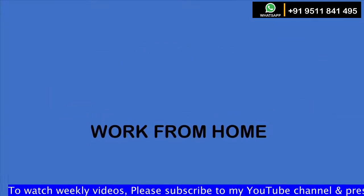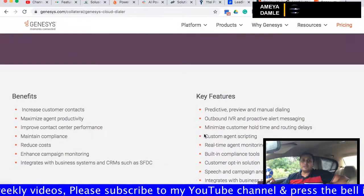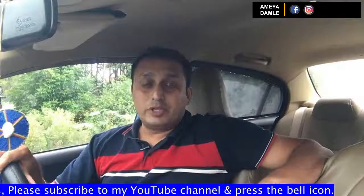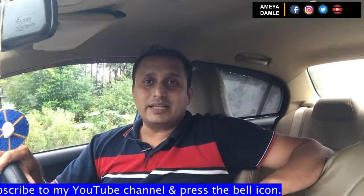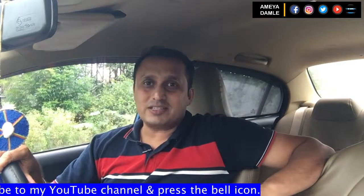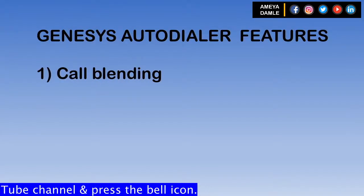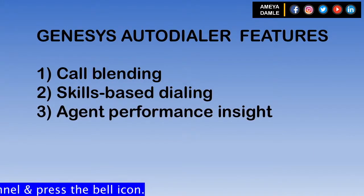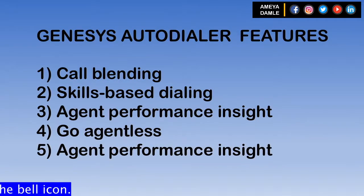Number 1 in the list is Genesis. Genesis Auto Dialer solutions offer predictive dialing enabling call centers to effectively execute proactive customer communications. With Genesis, you can accurately predict when agents will become available, start dialing, and filter out unproductive calls. There are a lot of features available in Genesis Auto Dialer. For example: Call Blending, Skill-Based Dialing, Agents' Performance Insight, going completely agentless with IVR, email and SMS, and Tracking Agents' Performance and Productivity.